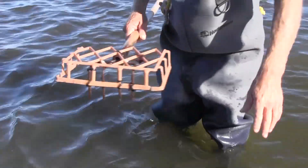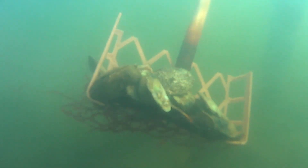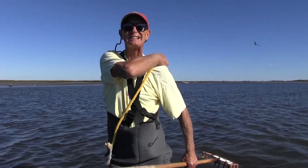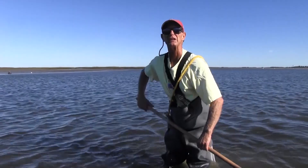I've got to go out deeper and get some more. The best thing about the oysters is they filter the water — each oyster will filter 50 gallons a day, which is incredible. And the best part of all, they're delicious.